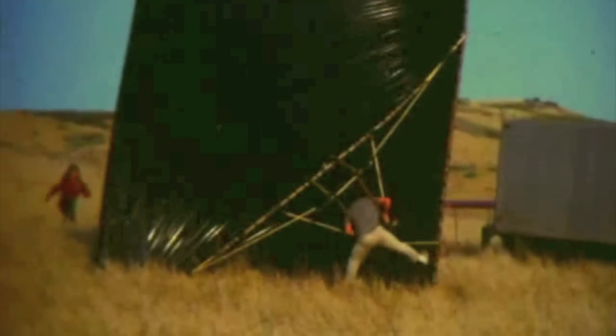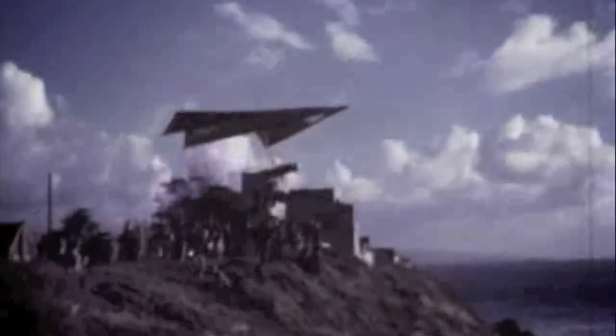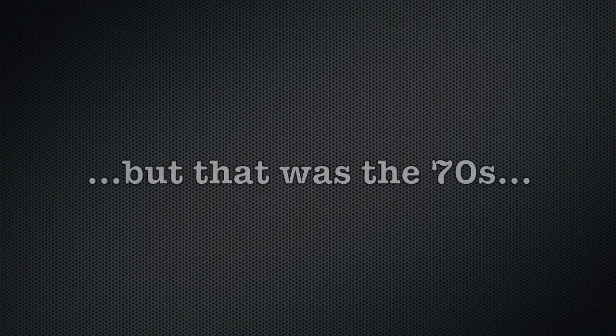When you think about hang gliding, this is probably what you picture: some bamboo and tarps duct taped to a long-haired hippie jumping off a hill. Unlike polyester, some things from the 70s just don't stay alive.